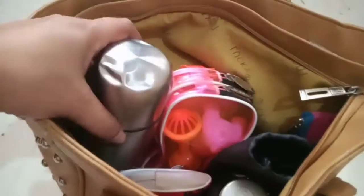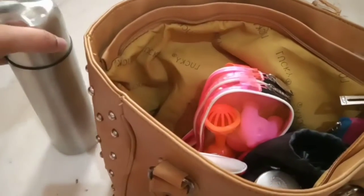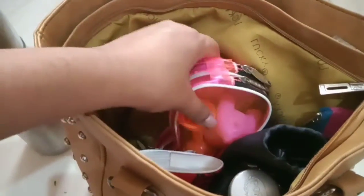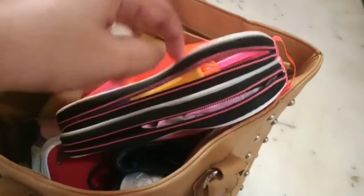In the first compartment you can see I have a water bottle — a steel water bottle. And then in this pink pouch I have a few necessary items, like my baby's toys.